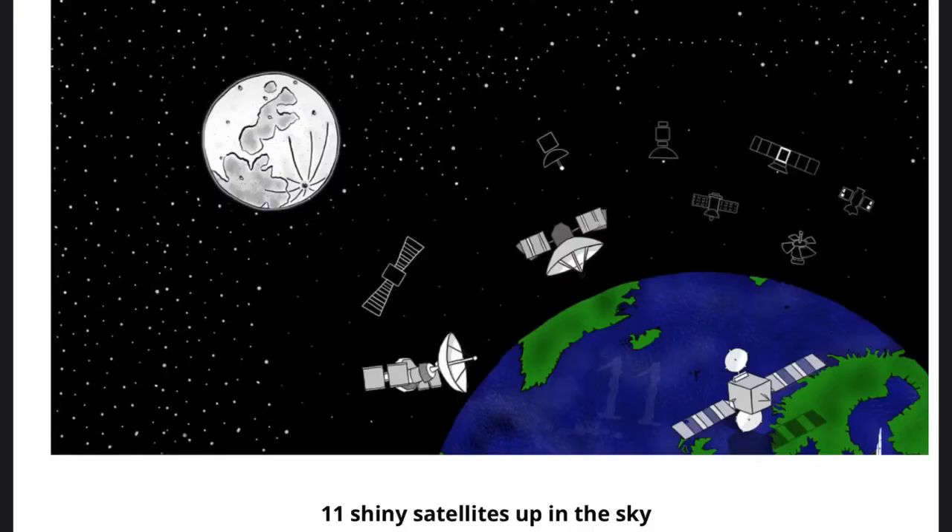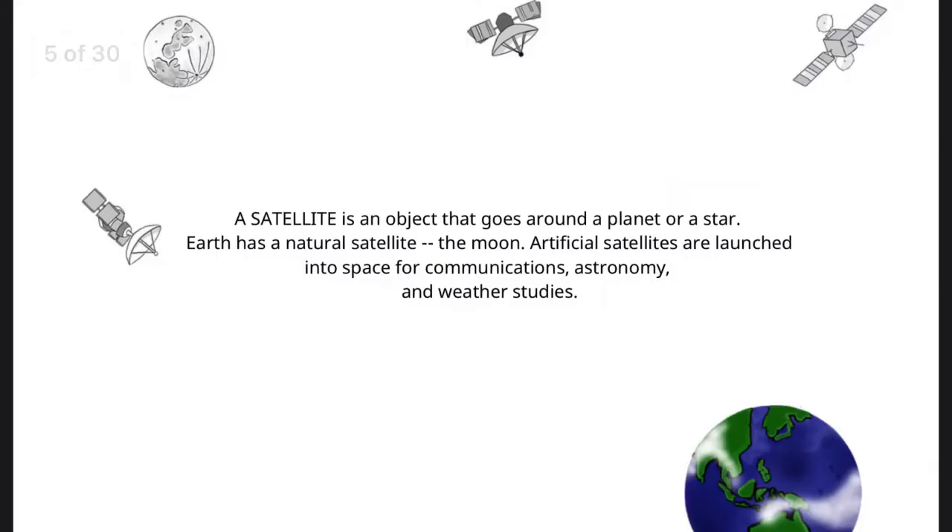Eleven shiny satellites up in the sky. A satellite is an object that goes around a planet or a star. Earth has a natural satellite, the moon. Artificial satellites are launched into space for communications, astronomy, and weather studies.